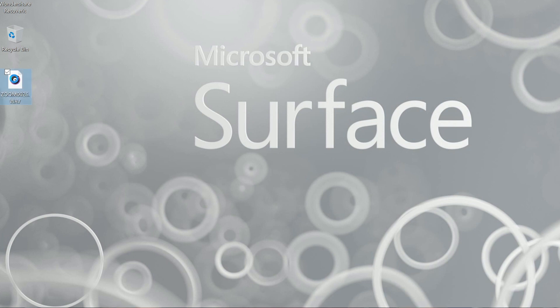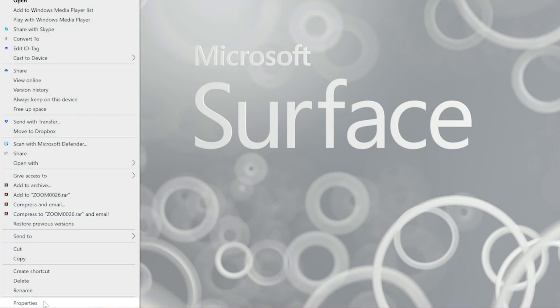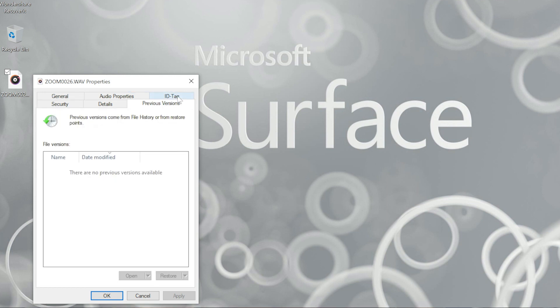Now if the file is still there but corrupt, you can try the Restore from a Previous Version option. To use this, go into your Explorer, find the file, right-click on it, select Properties, and then you've got the Previous Versions tab. If you click on that, you'll be given a list of previous version files. I don't have any, but if you do, you might be able to find an earlier version to restore — although it's a little more manual.